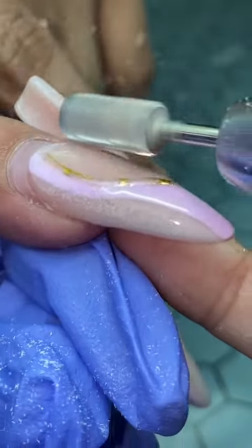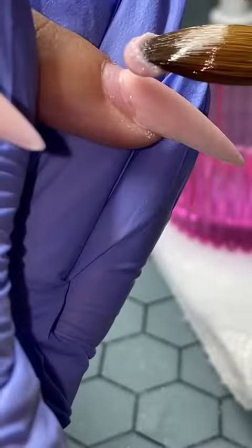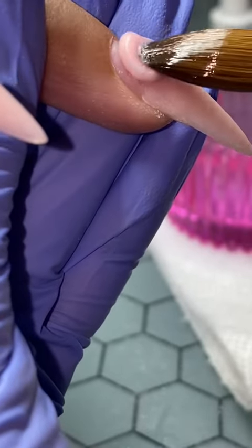Stephanie, my fifth client of the day, also came to me with a month of growth. We're prepping her, and I actually didn't get that in the result, but we just did a nude filling and kept it at that.